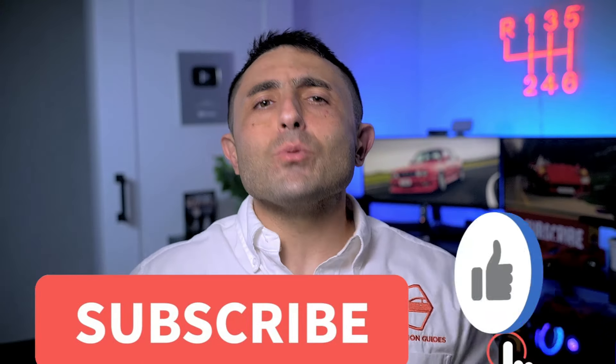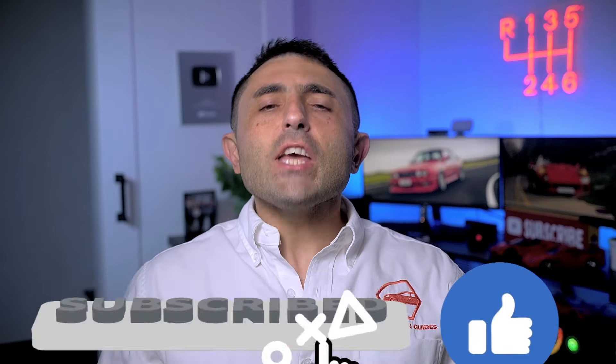Everything I covered in this video is available in a summary by clicking the link in the description below. If you found this information useful, please consider subscribing. Thank you so much for watching, and we'll see you next time.